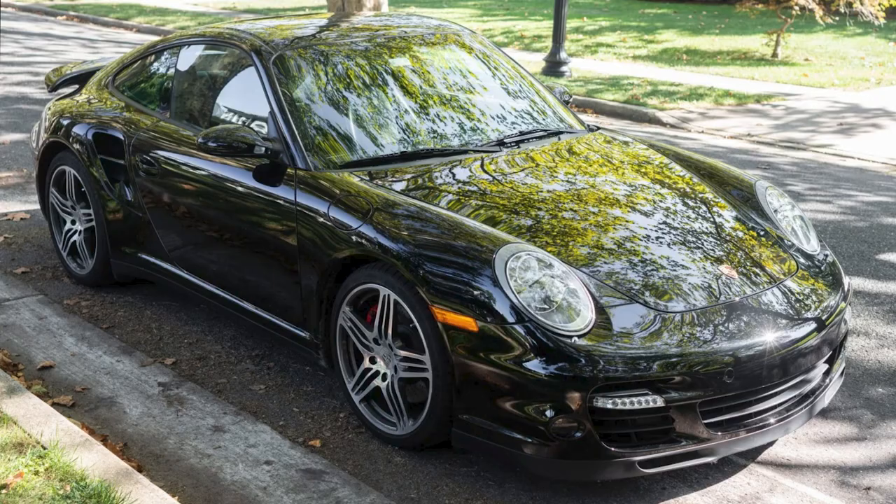A black 12,000 mile 2007 911 Turbo Coupe sold for $106,000. Acquired by the seller on Bring a Trailer three years ago for $95,000, with 5,000 fewer miles, the car today was priced on the high side of fair, despite the subpar photography.